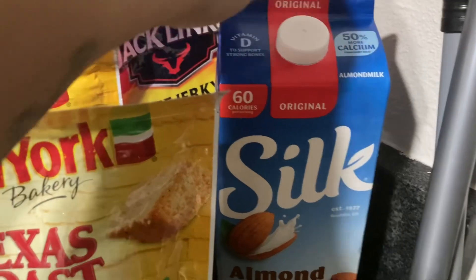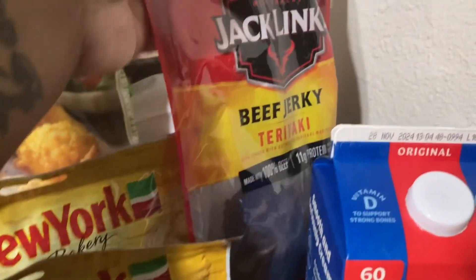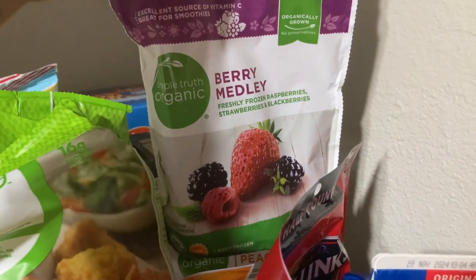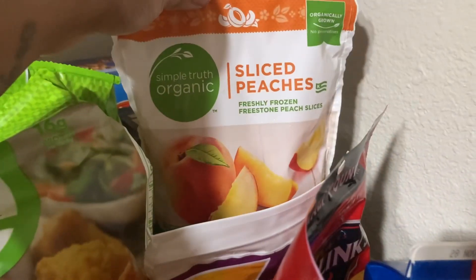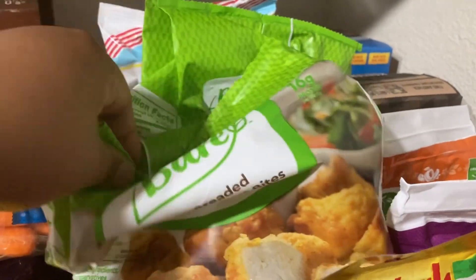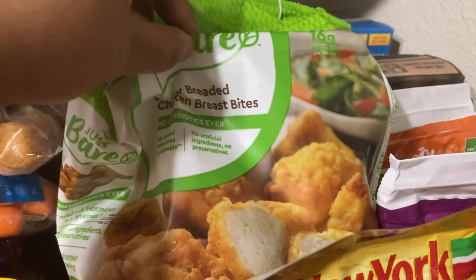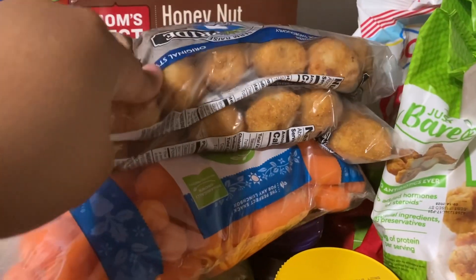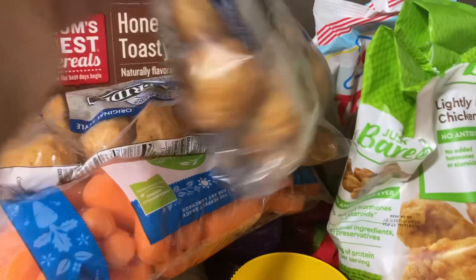I have almond silk milk, the teriyaki beef jerky, a berry smoothie, a peaches sliced peaches smoothie, two bags of these Just Bare chicken breast bites, and two packs of these hush puppies — that's the original kind.